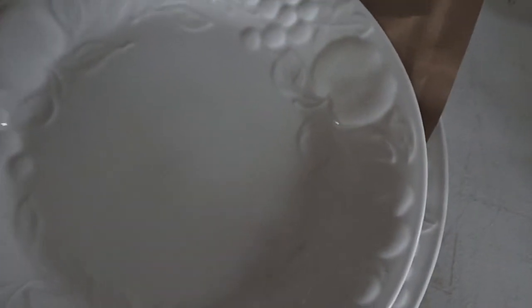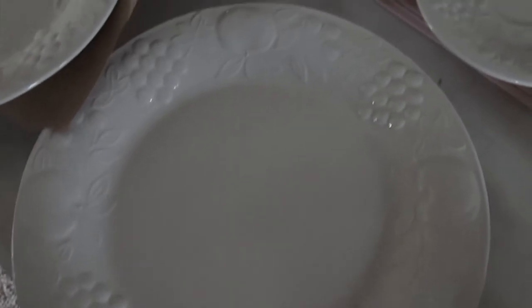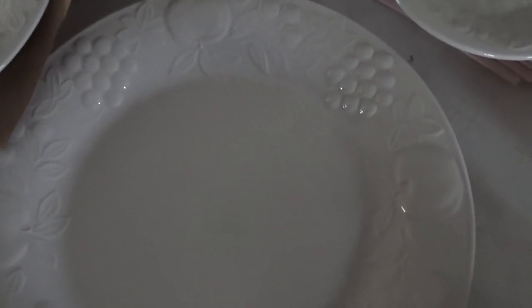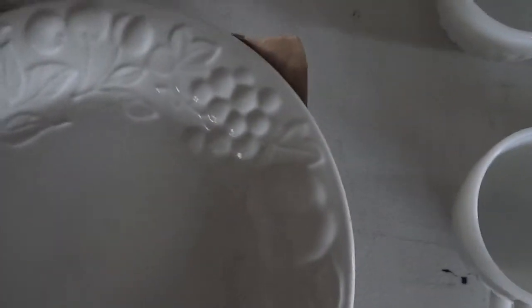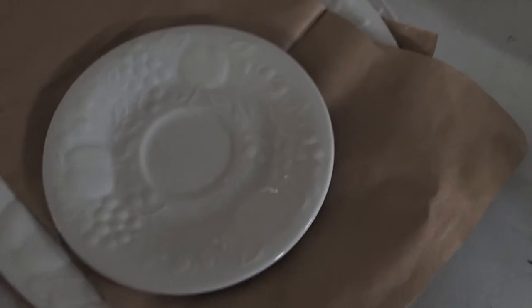Let me take the paper off so you can see the plate, and here's the platter. The detail is so pretty. I might put these on a stand and display them in the kitchen, or maybe hang them on the wall — maybe in the dining room. I might hang all three of them together.